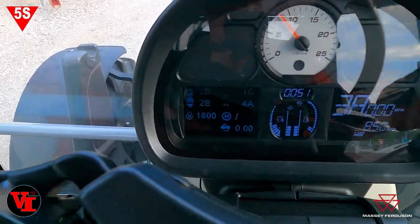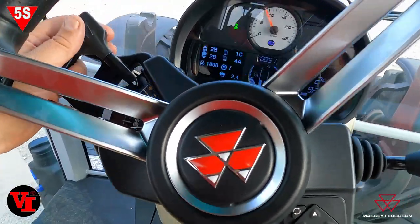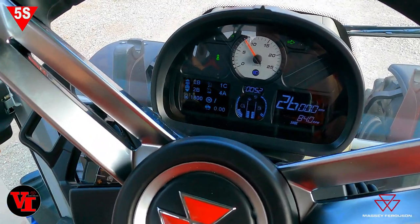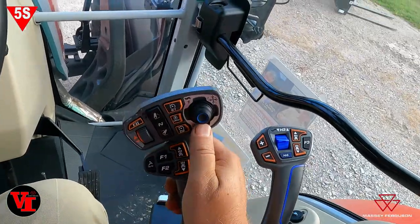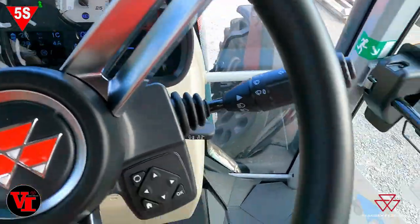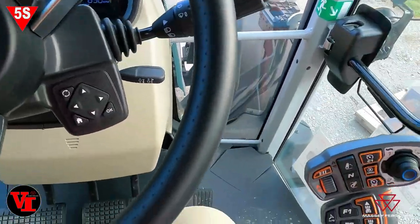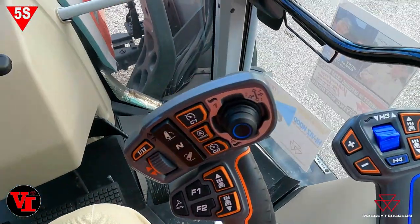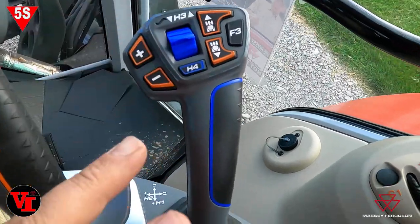Now we're down to 2B — I pulled them back. That allows us to take off at 2B. We were in 2A because we had already taken off in that, but now we're in 2B. We can shift our power shifts — feel that — now we're at 2C and 2D. Very slick setup. Or you can push the button on the loader joystick — there's 2E and 2F with push button. So you've got multitudes of control of your tractor and loader with the loader joystick.